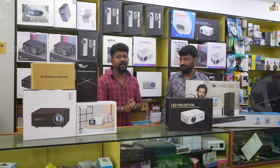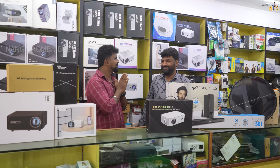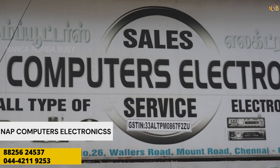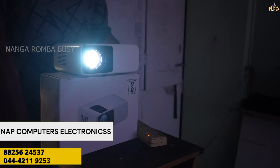Let's explain the details of the shop. The shop is NAP Computer Electronics, No. 31, Wallers Road, Mount Road, Richie Street. It's been established since 1998. Now the projector section is special. We have LED, 3D, and 4K support projectors.